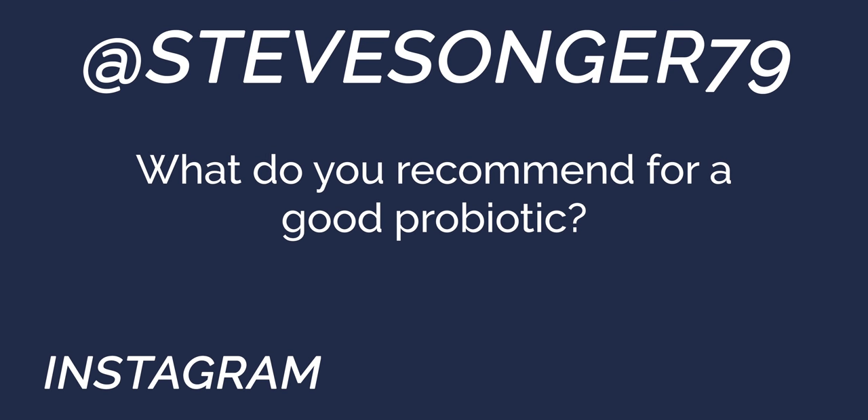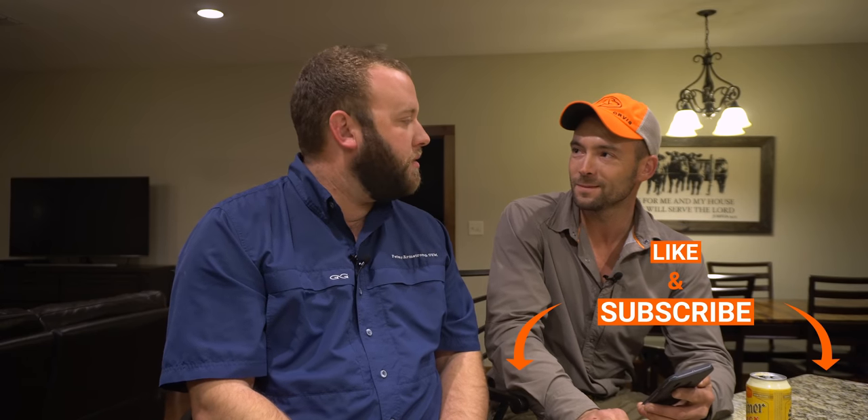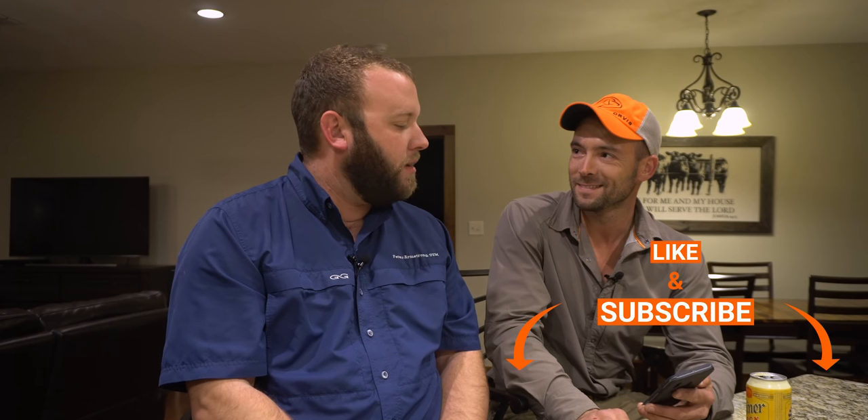We have a question from Steve Songer 79: what do you recommend for a good probiotic? Probably my favorite probiotic that I use on a day-to-day basis is Pro Viable — that's a really good option. It's in a capsule; you can sprinkle it on the food or put it in some water. Portaflora would be the other option.